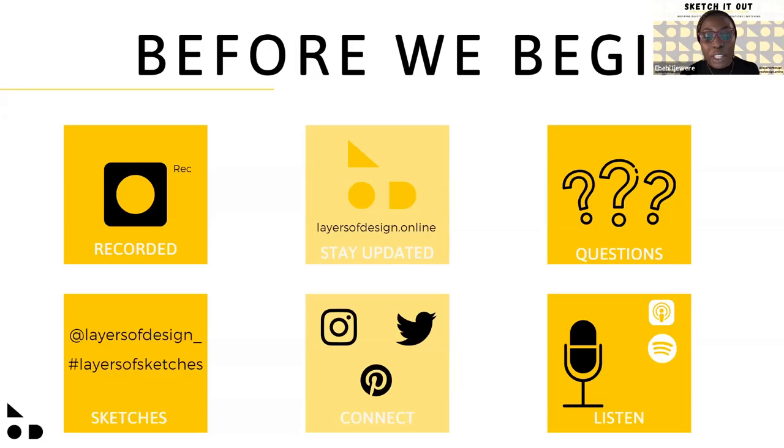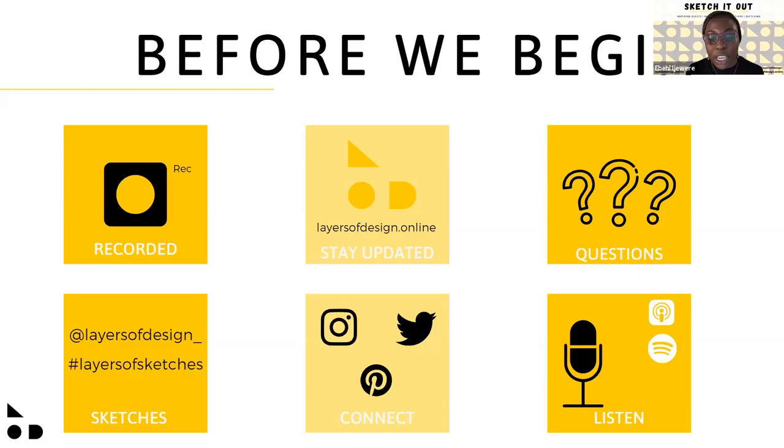Once you're done with your sketches, we'd love to see them on Instagram — tag us at layers of design underscore and use the hashtag layers of sketches. You can also connect with us on Instagram, Twitter, and Pinterest. And you can listen to all of our episodes, including this one, on Spotify Podcasts, Google Podcasts, and almost any streaming platform.